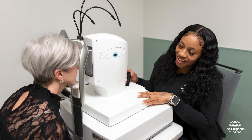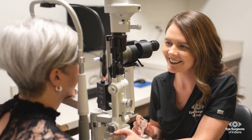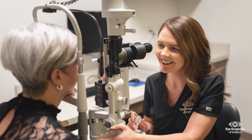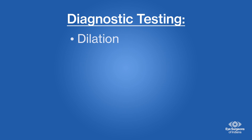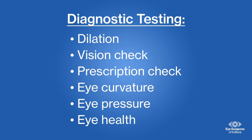At your initial visit during your cataract evaluation, one of our technicians will perform a comprehensive set of diagnostic tests. These will include dilating your eyes and checking your vision, prescription, eye curvature, and eye pressure, ensuring that we have a complete understanding of your eye health.